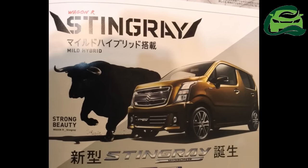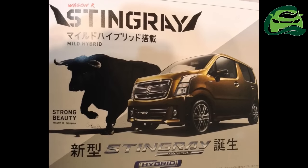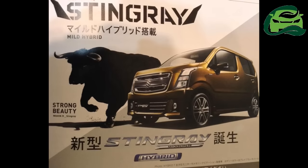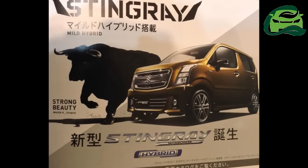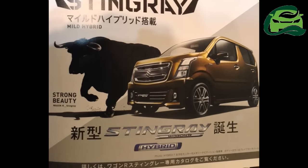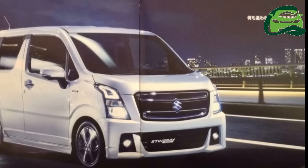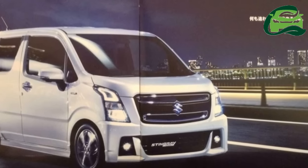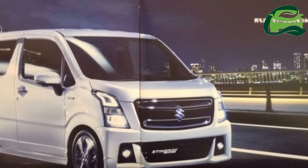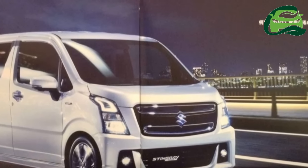The next-generation Japanese specification 2017 Suzuki Wagon R Stingray brochure has also leaked online, ahead of its unveil alongside the next-gen Suzuki Wagon R on February 1st in Japan. The leaked brochure scans reveal the final exterior design, features and specifications in totality. The 2017 Suzuki Stingray measures 3,395 mm in length,